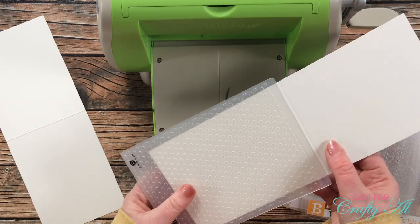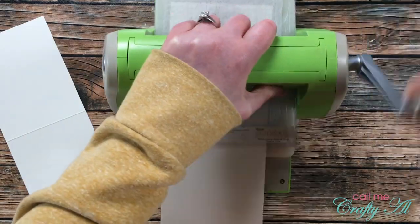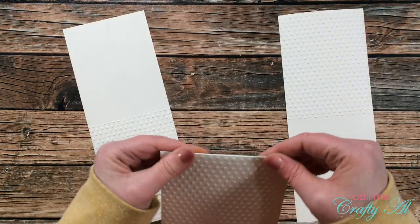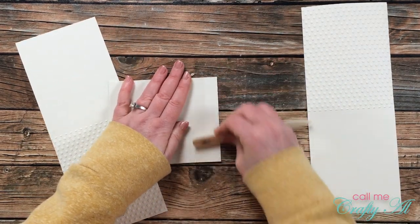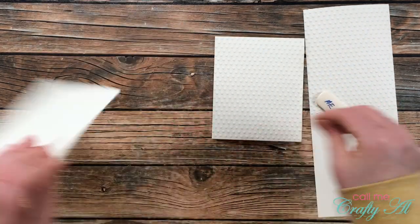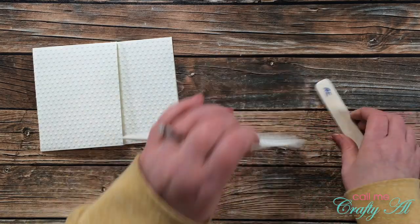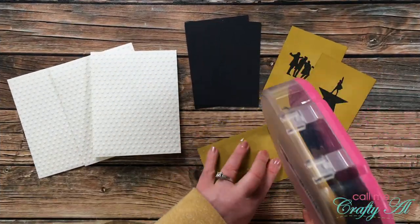I lined up the remaining two card fronts in the embossing folder and ran both of those through my Cuttlebug. Since I had already put the score line in the card fronts, it was simple to fold those in half. With that embossing on the front, to reinforce the fold I brought in my bone folder — and I did the bone folder on the back of the card, so that if it was going to flatten any of the embossing texture, it would be the little dots that hung over on the back side of the card base.